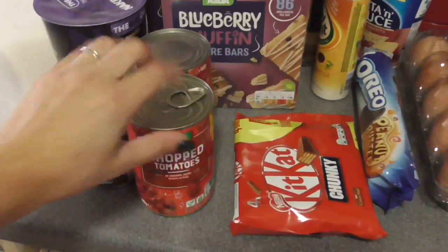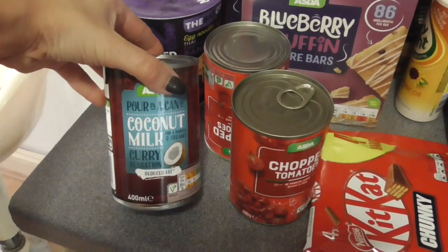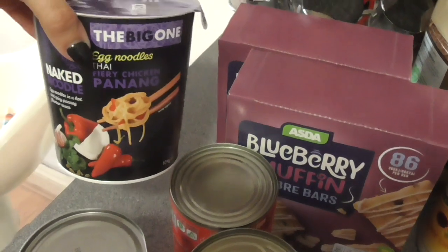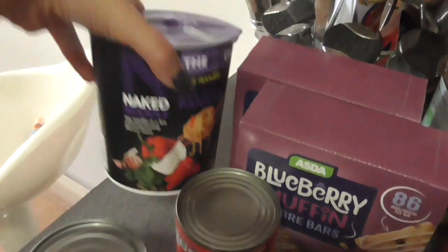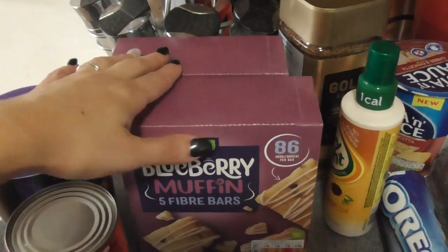Up here we have got two tins of chopped tomatoes, a tin of reduced fat coconut milk — I hope that's light — and a Naked Noodle fiery chicken penang for lunches one day. These I've been desperate to try — I've got one box for me and one box for my friend: blueberry muffin fibre bars.